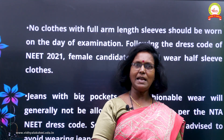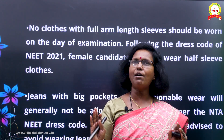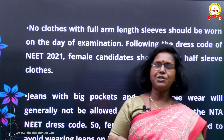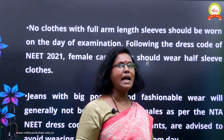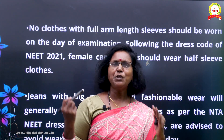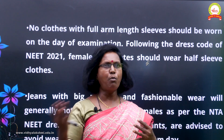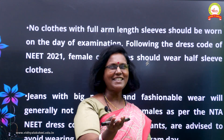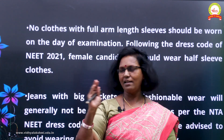Just like males, females should not wear full sleeves on examination day — only half sleeves or sleeveless. If wearing pants, only normal trousers and pants, not jeans, and no big pockets. The NTA will not accept fashionable clothing. Keep it simple — dress as if you are sitting comfortably at home. Wearing metallic jewelry can cause disturbances during frisking, so following the rules is in your own best interest. Follow rules and regulations strictly.